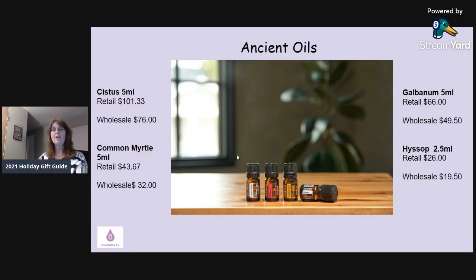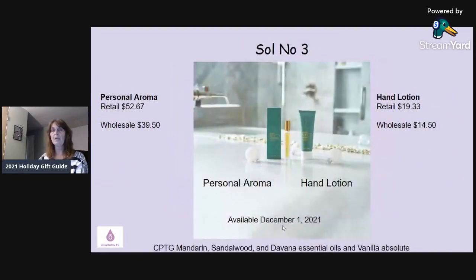Unless it says 'Available December 1st' on the picture, all the products shown so far are available today, November 1st, and you can go in and place your order anytime. One that is not yet available is Sol No. 3 — just like Chanel No. 5. It has a personal aroma roll-on and a hand lotion with mandarin, sandalwood, Vetiver essential oils and vanilla absolute. The personal aroma wholesale is $39.50 and the hand lotion is $14.50, available December 1st.